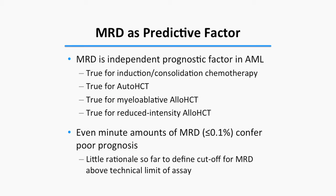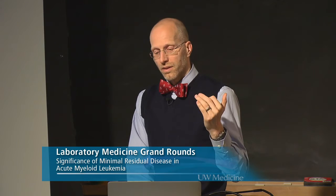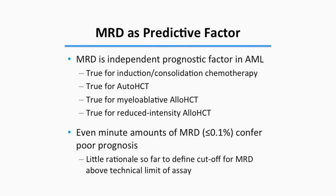In summary, it is well established that MRD is an independent prognostic factor in AML — true for induction chemotherapy, consolidation therapy, allogeneic transplantation, and even reduced intensity transplantation. At least using the methodology here, even the smallest amounts of MRD make a significant difference, with little rationale for defining a cutoff above what's technically feasible.